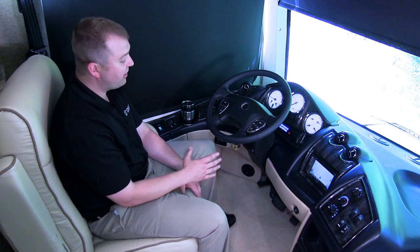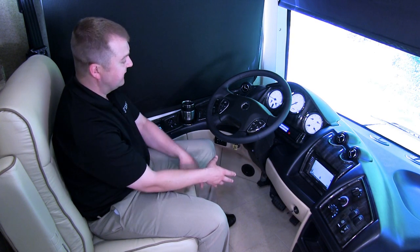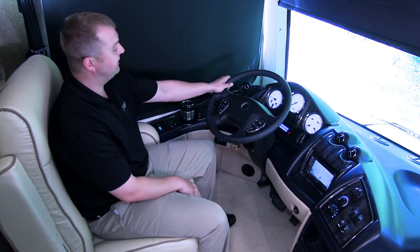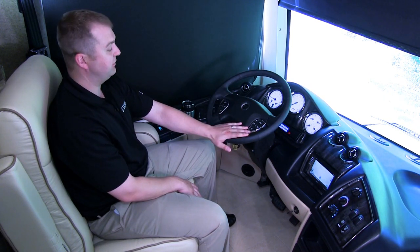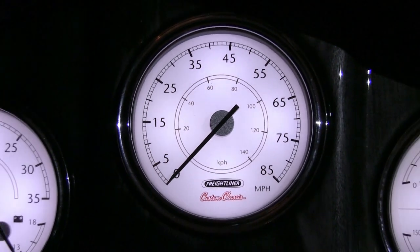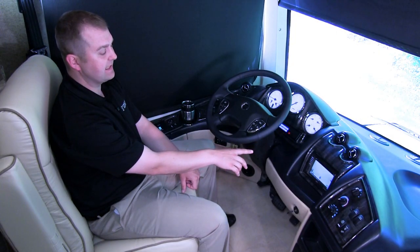Here we are in the Tuscany cockpit, where we've positioned both comfort and convenience for the drive ahead. We have an adjustable foot pedal setup underneath to get the driver positioned as comfortably as possible. We've also added a VIP smart wheel with both cruise and windshield wiper controls at fingertip reach. We have bright visible gauges, and finally a standard touchscreen GPS system.